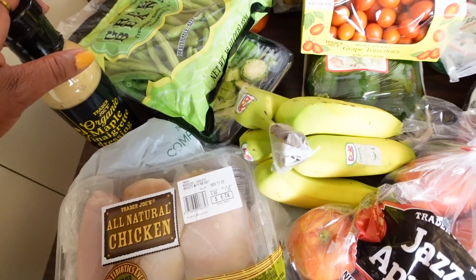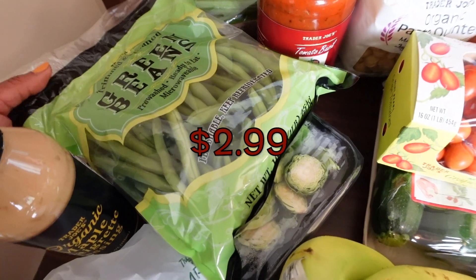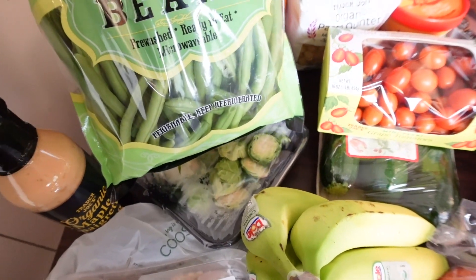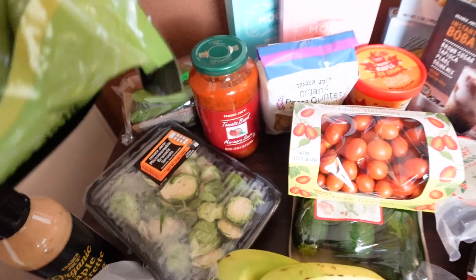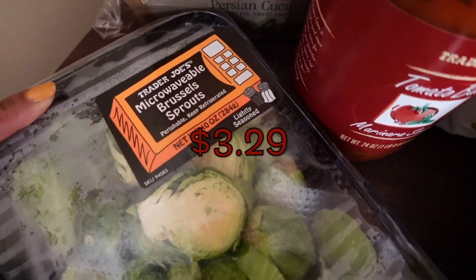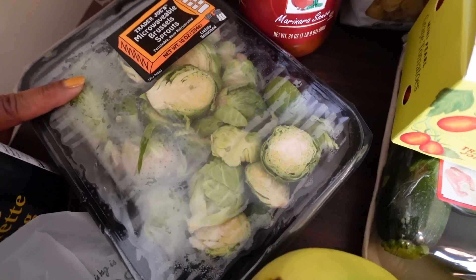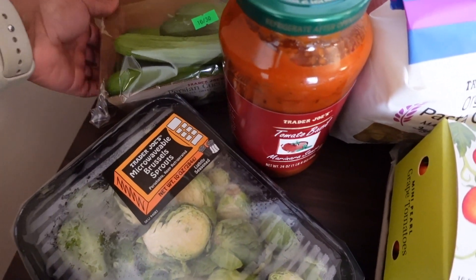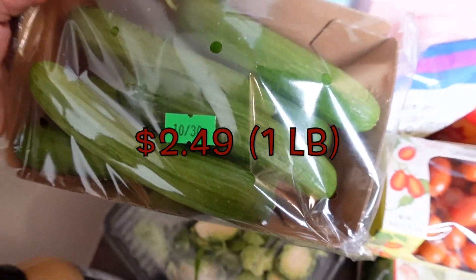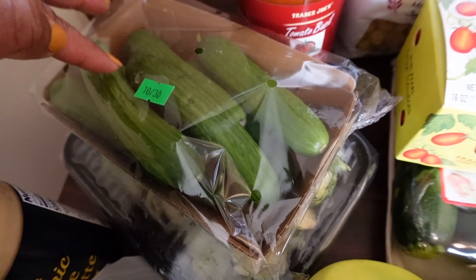I did try to get fall-type items — they didn't really have much, which surprised me, but we'll make do. I also got green beans because I love them; I've been addicted so I picked up a bag. We also got Brussels sprouts, very fall, and this is cool because it's microwavable — though I'll probably put them in the air fryer with bacon.